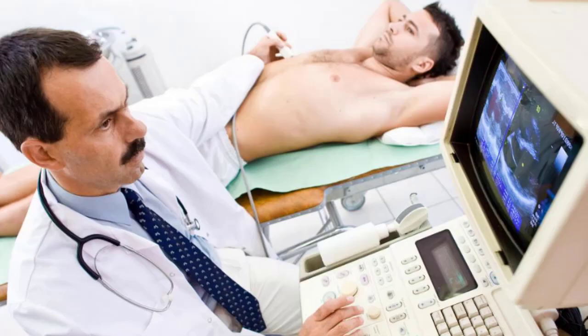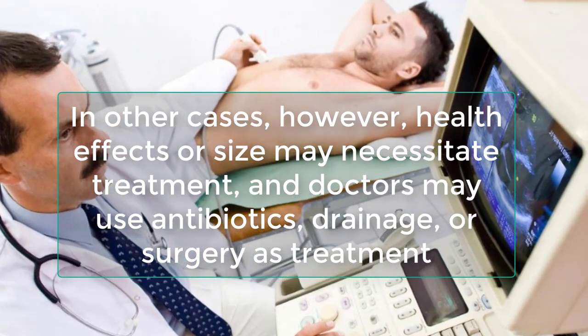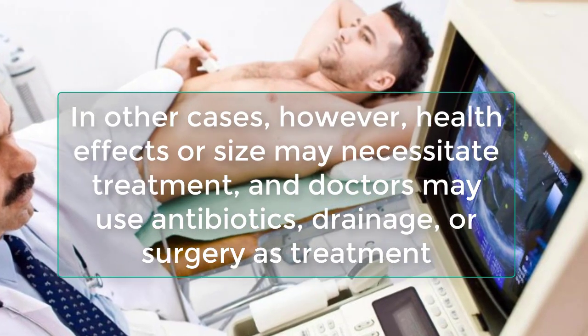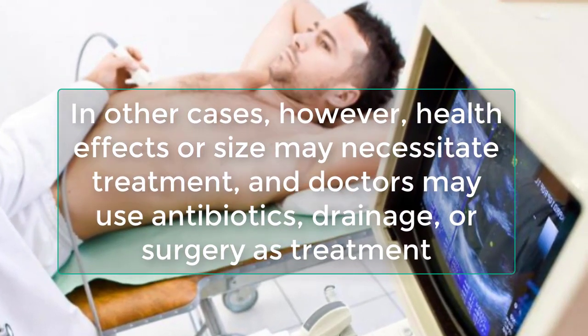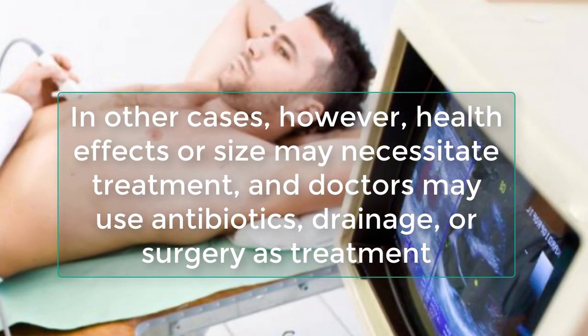In other cases, however, health effects or size may necessitate treatment, and doctors may use antibiotics, drainage, or surgery as treatment. In some cases, doctors may even treat a liver cyst by treating the underlying condition that caused it.